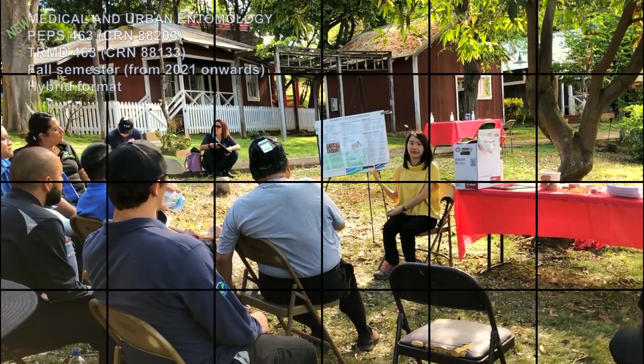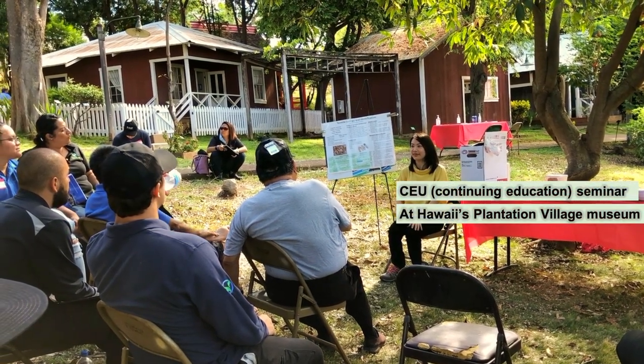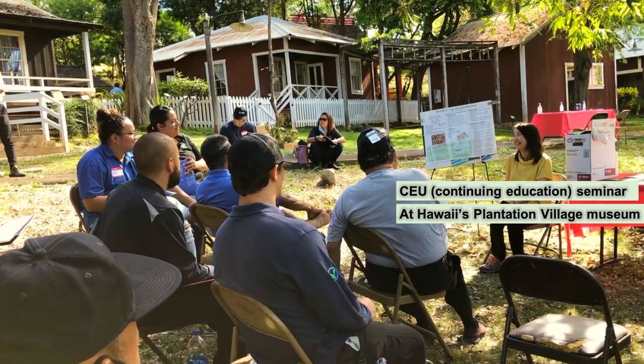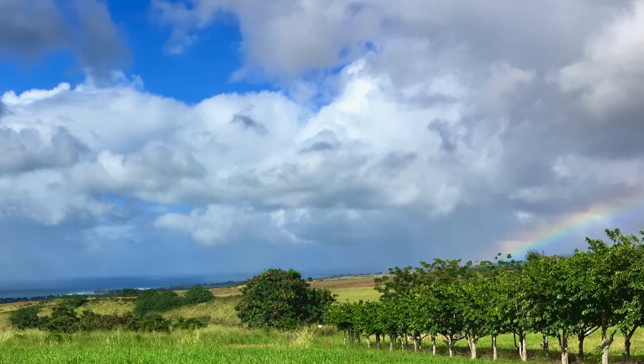One of the things that makes this course unique is we get to learn different perspectives from each other — not only from Hawaii or the US, but also from tropical countries in Southeast Asia and Asia, where pest and vector control are challenging due to a larger population number.